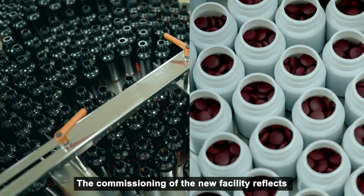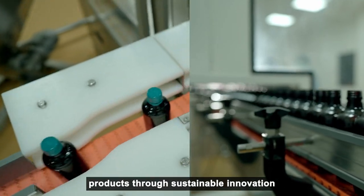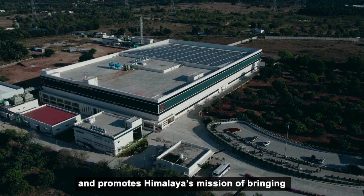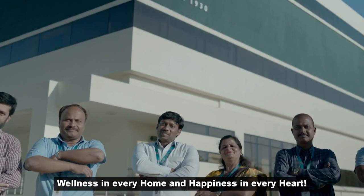The commissioning of the new facility reflects Himalaya's legacy of creating safe and effective products through sustainable innovation, and promotes Himalaya's mission of bringing wellness in every home and happiness in every heart.